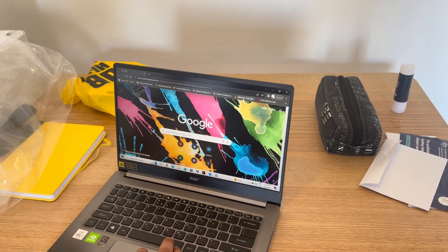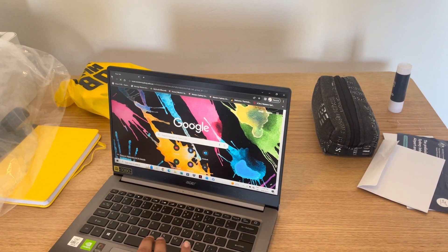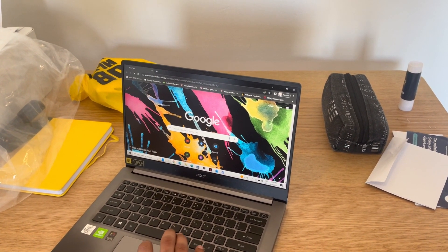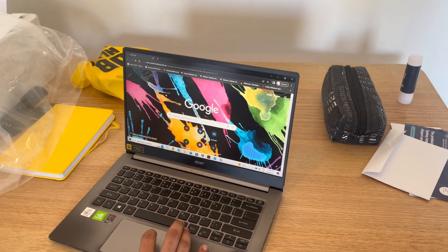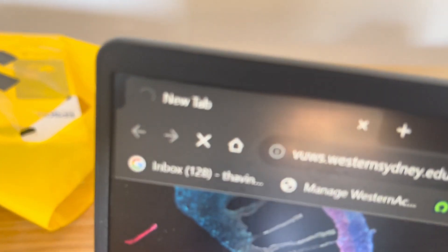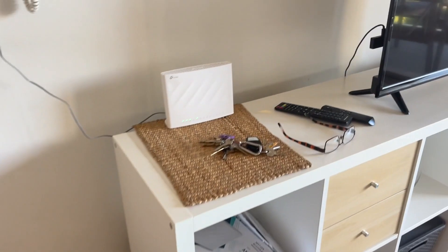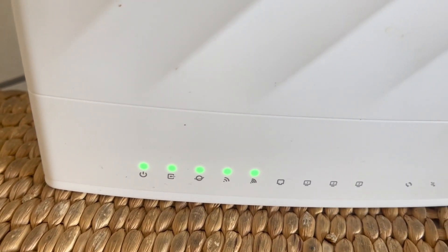When they try to load a page, basically nothing happens. The bridge tap has been removed now. AGL wouldn't send any technicians out here because they said there was a bridge tap on the line, but as you can see, nothing is happening - just the little spinning wheel of doom and it's not connecting.